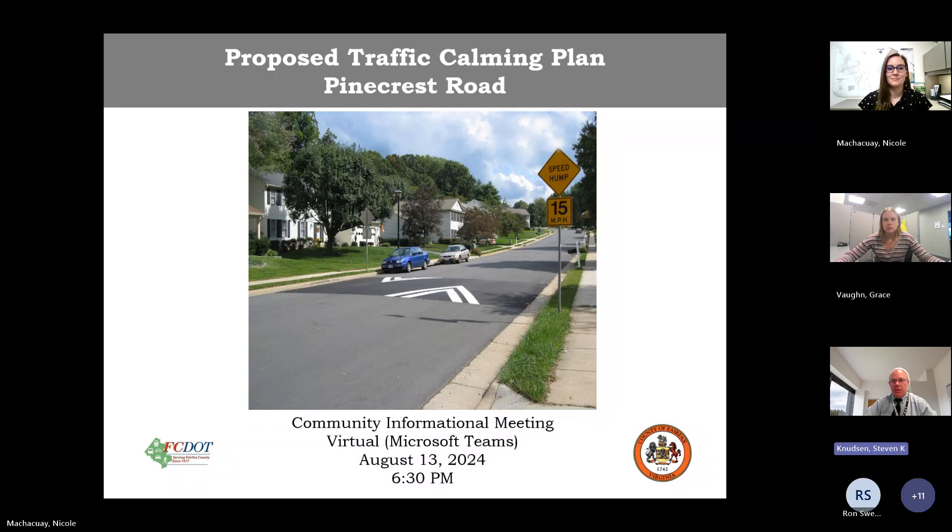Good evening everybody. My name is Steve Knutson with Fairfax County's Department of Transportation and I want to welcome you to this meeting tonight to discuss the traffic calming plan for Pine Crest Road between Fox Mill Road and Viking Drive. We can start with introductions. Tonight from the Hunter Mill District Supervisor's Office we have Shamali Hoth, and from FCDOT we have Nicole Machakwe and Grace Vaughn. If there are any task force members on tonight's meeting they can introduce themselves during the Q&A session that will follow our presentation.